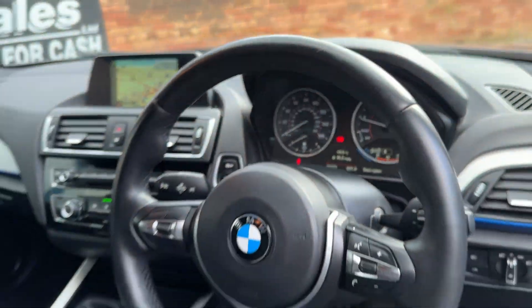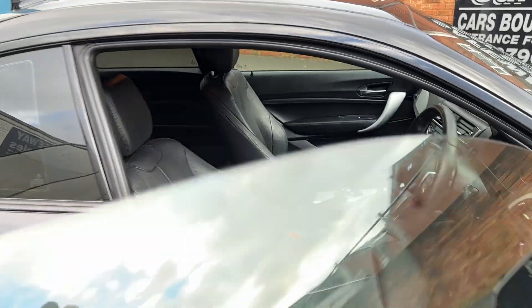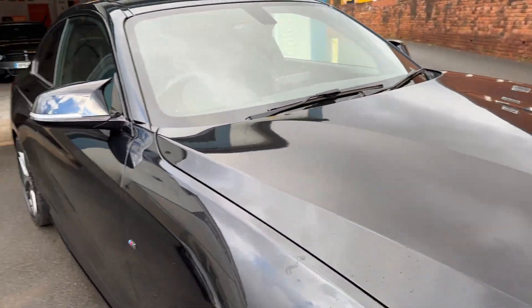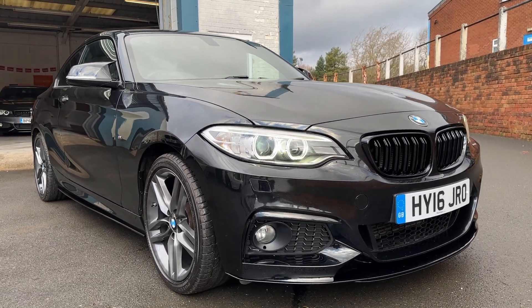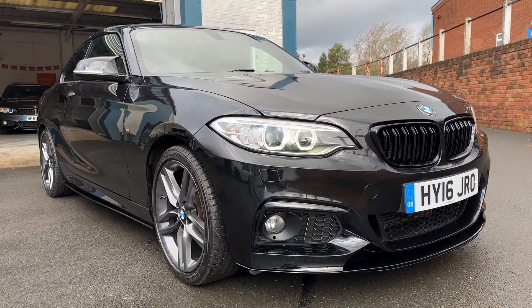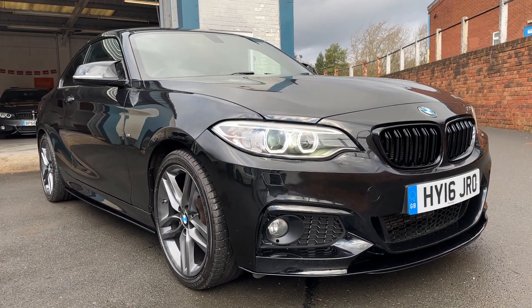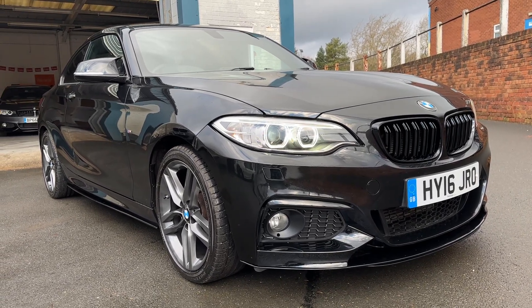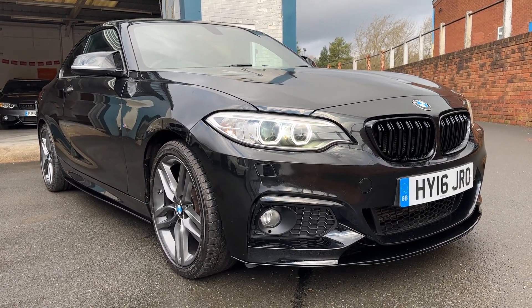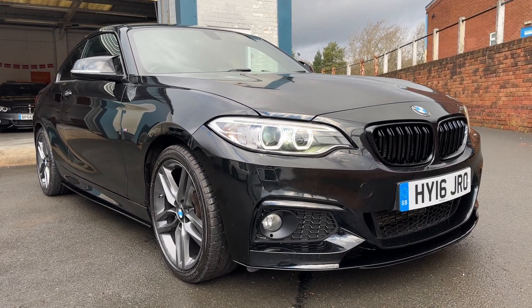46,572 miles. Just have a look on the advert there for the full specification. All our cars do come with a warranty which is extendable. They all come with a pre-delivery inspection — so all fully checked over — and that includes a full valet. Everything's checked over before they go.